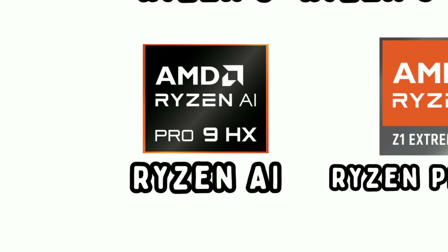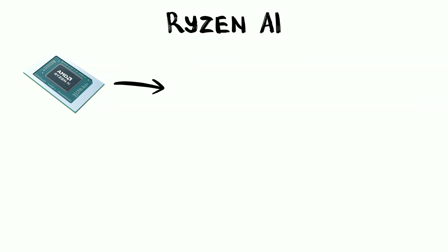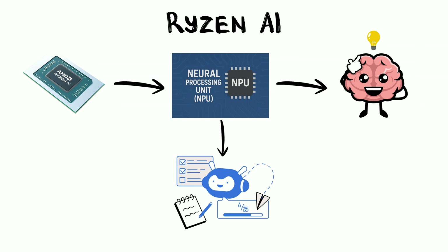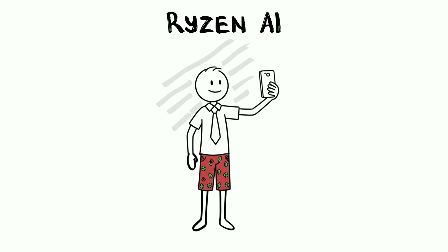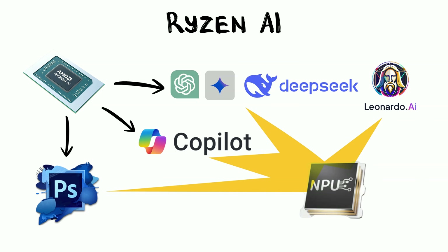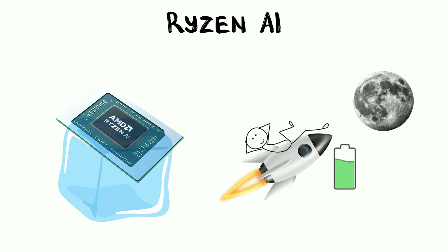Recently, AMD introduced a new naming scheme called Ryzen AI. These chips feature an NPU, or Neural Processing Unit. Think of this as a dedicated brain just for artificial intelligence tasks. Right now, that mostly means it makes your background blur look slightly more professional during video calls while you're secretly wearing pajama pants. It also helps with AI tools in Photoshop and Windows Copilot. By letting the NPU handle these tasks, your main CPU stays cool and your battery lasts much longer.